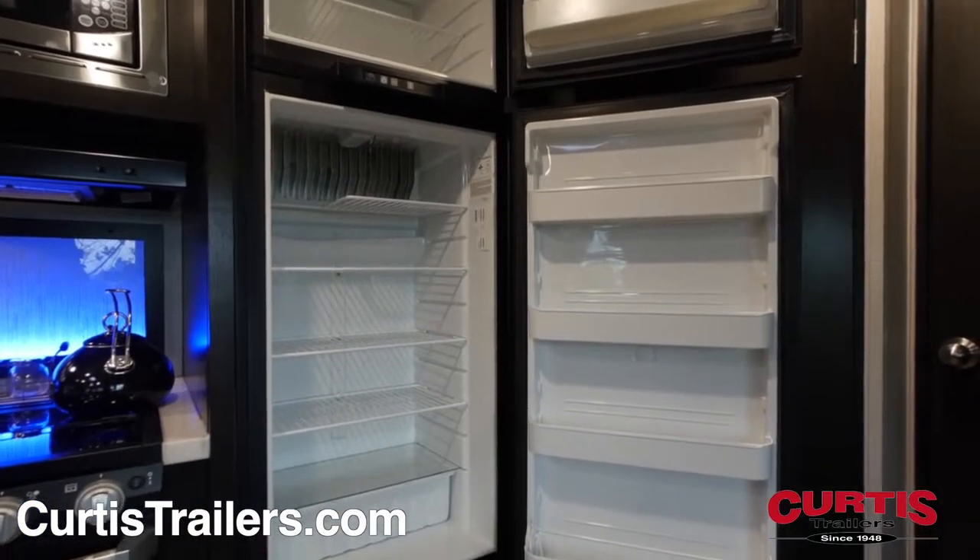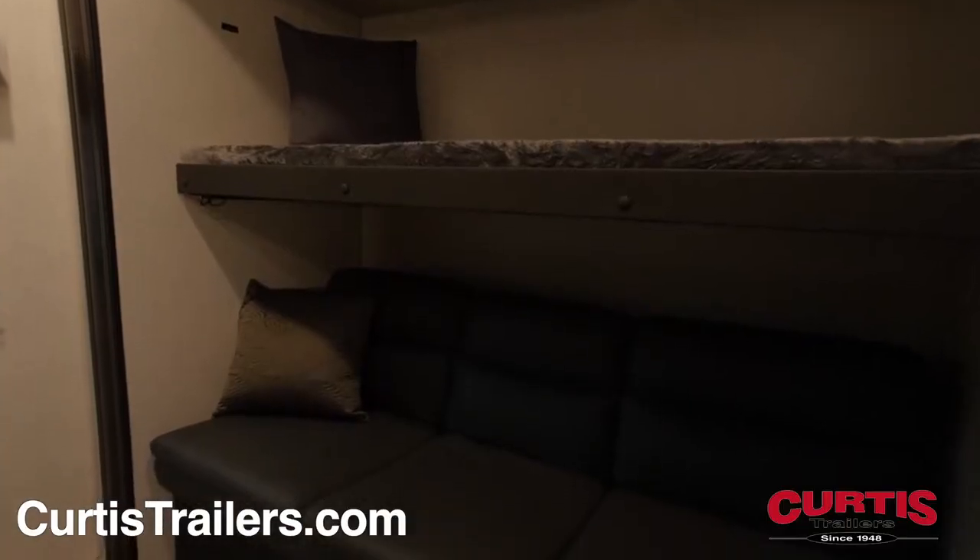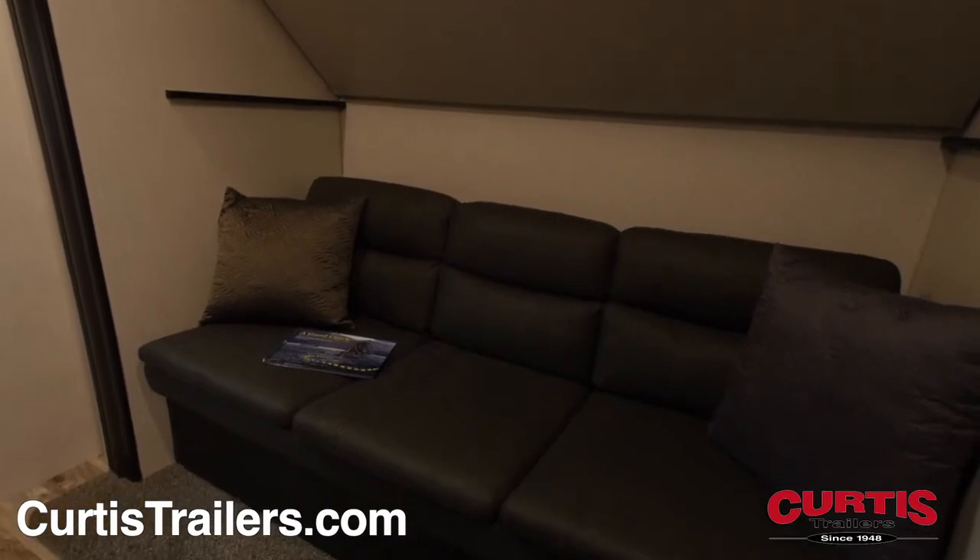To accommodate larger groups, the coach's rear holds three additional bunk beds. The third is built on a slide-out and folds away to reveal a leather sleeper sofa.